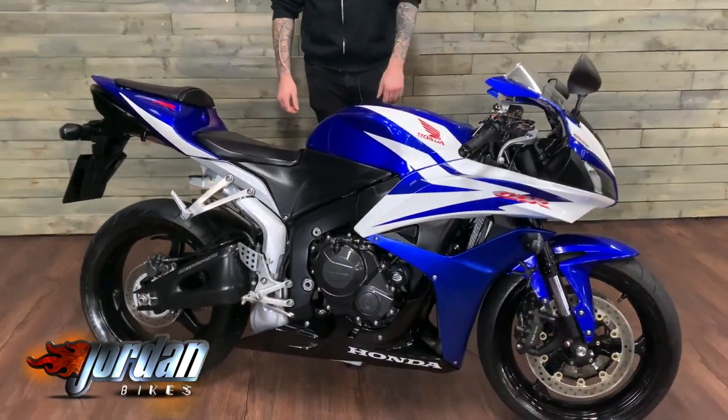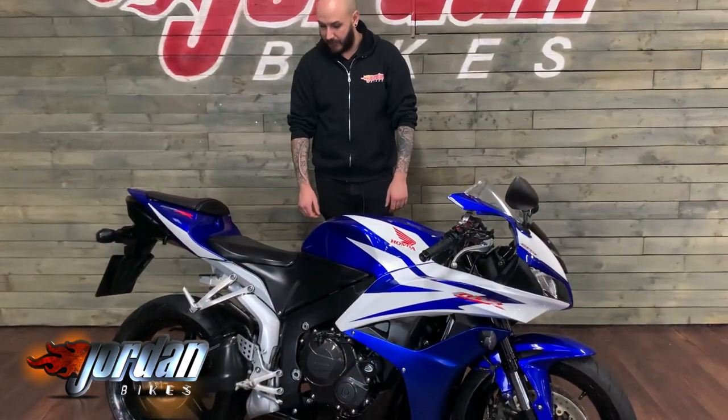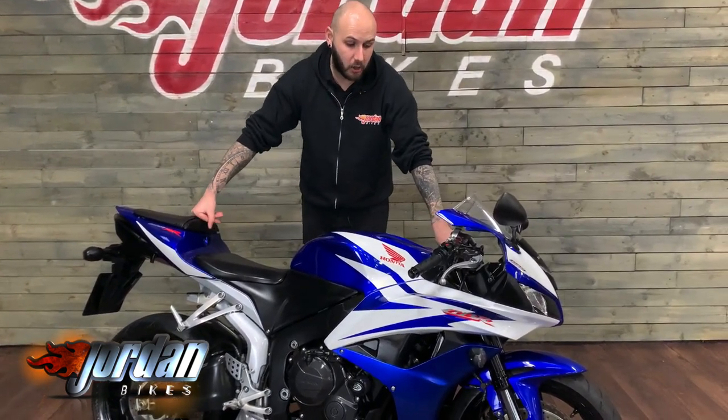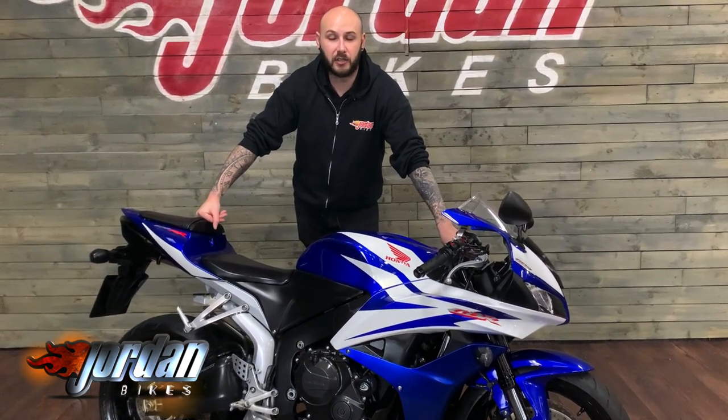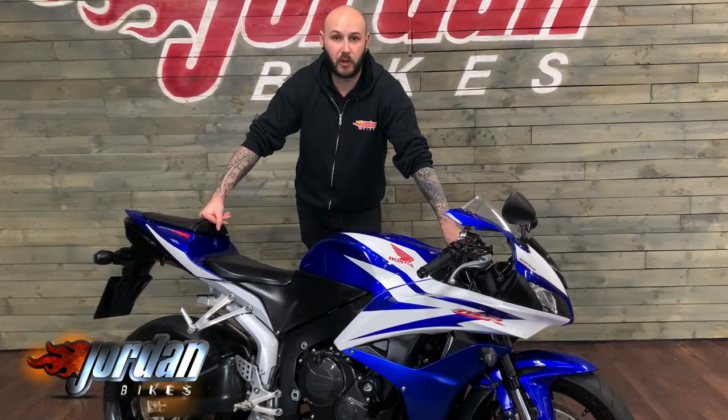We will be giving it a fresh service and a fresh MOT, and also some new chain and sprockets before it leaves us. If you do want it, be super quick — bikes like this sell immediately. Get yourself down to Jordan Bikes or simply give us a call and get it bought before someone else does.